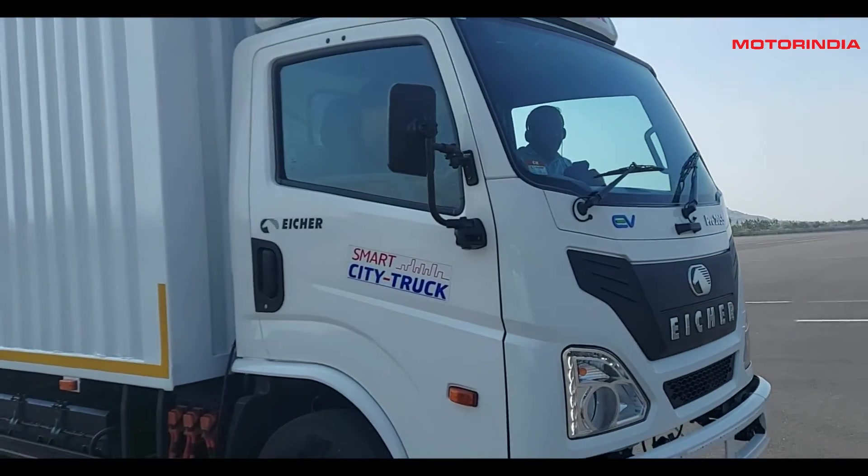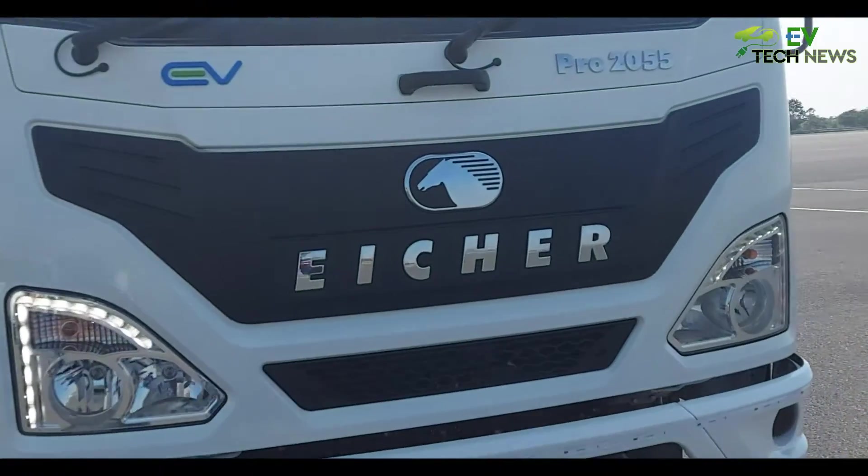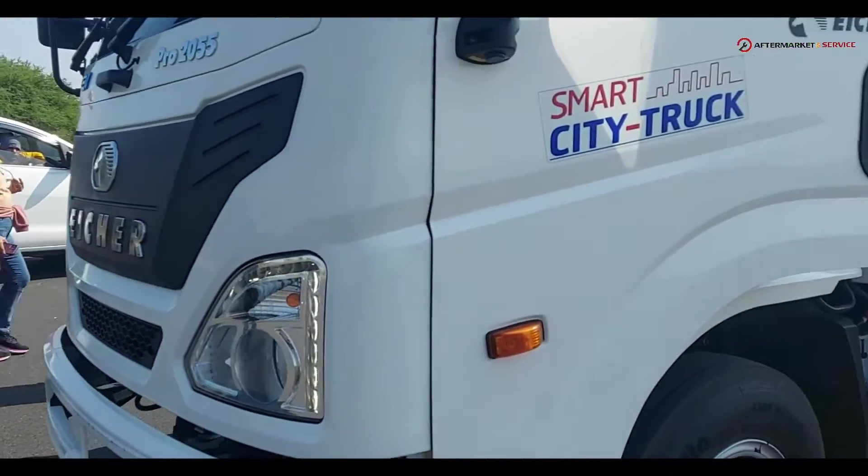Good afternoon and welcome. Happy to showcase this new truck — it is the segment-first truck in India in the 5.5 GVW battery electric category. This truck comes with a host of features and I would say it is first of its class in this category.